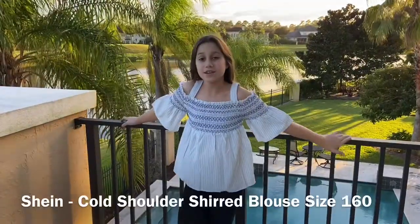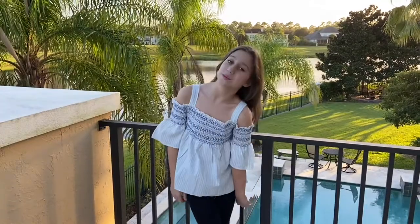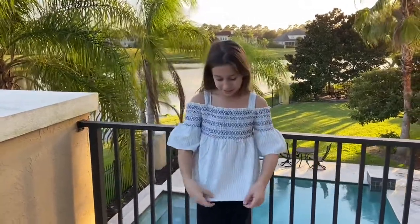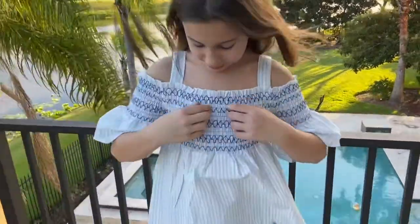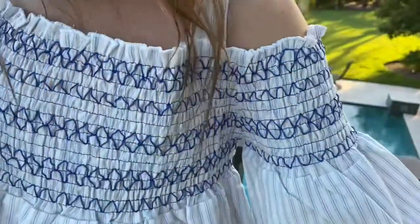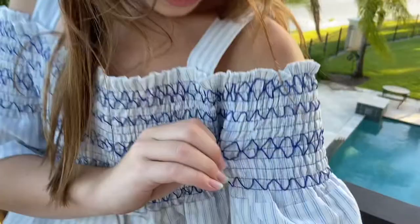So this is the cold shoulder shirt blouse, size 160. They're paired with black leggings again. I really love it because it has blue and white stripes. Just a cute top overall — I love the pattern.